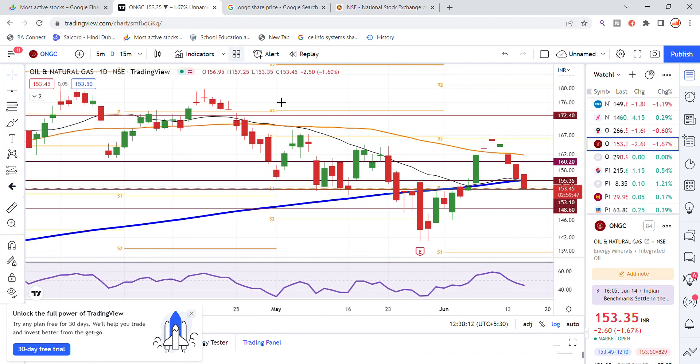Now looking at the chart analysis, the blue color moving average is the 200-day moving average. We can see a breakout, and after that the stock got down. Let's check further inside the stock.